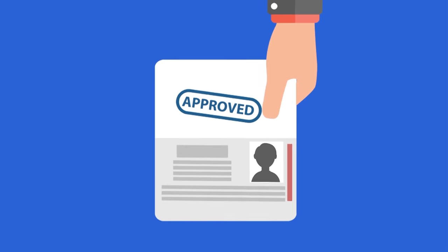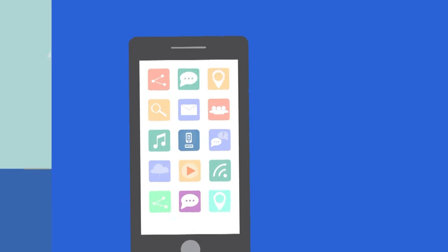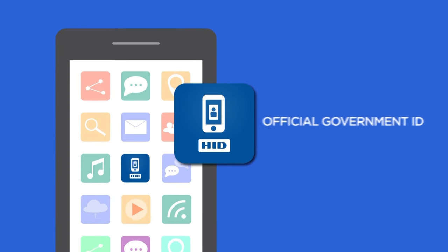Peter's physical passport arrived before his trip. He was able to use it for travel, but he felt more secure knowing he had his mobile emergency passport on his phone too.